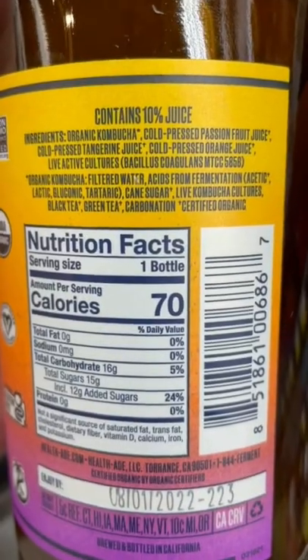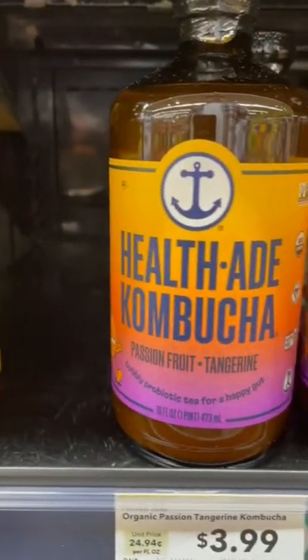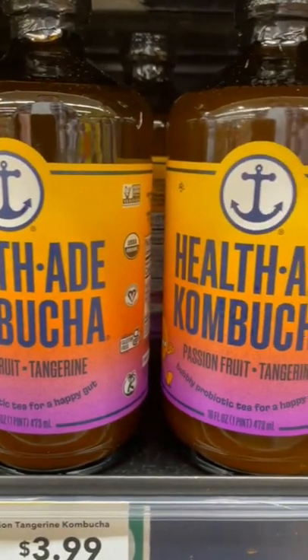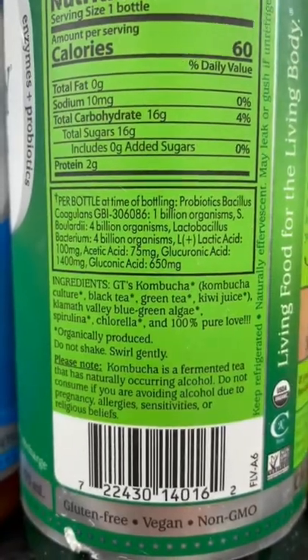Number two is buying kombucha too high in sugar. The lower the added sugar, the better. Kombucha requires a sugar source for fermentation, so it's impossible to avoid sugar altogether, but I recommend finding one that's low in sugar or that has a natural sugar source. That's why I like GTS — they use kiwi juice as the sugar in the fermentation process.